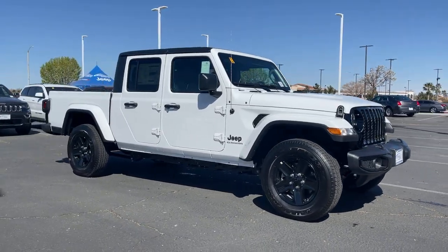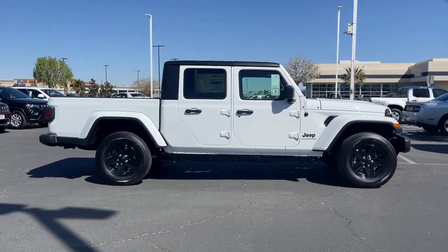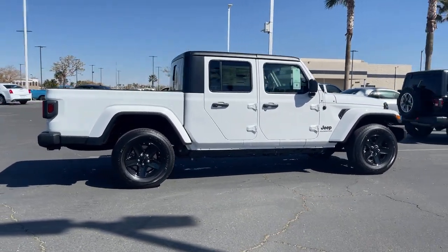Can you see yourself in the 2021 Jeep Gladiator? Now is the perfect time to start a fresh new chapter in your traveling life. Take a closer look at this vehicle.